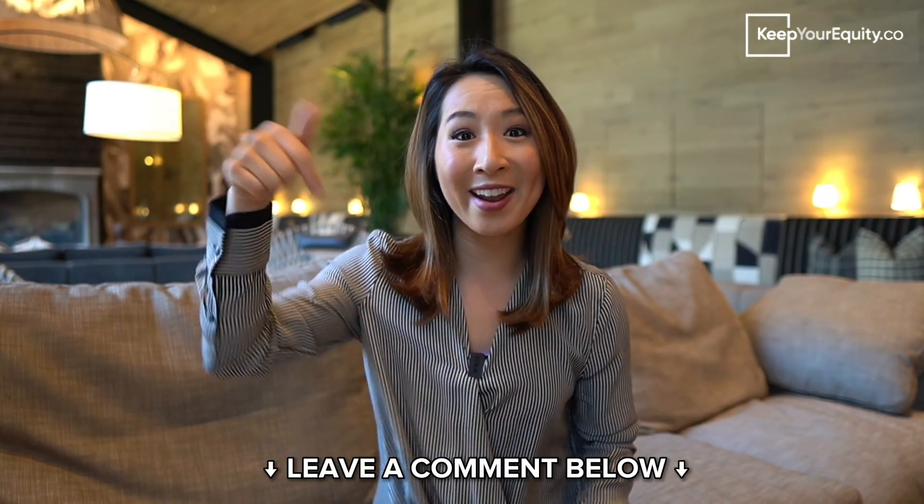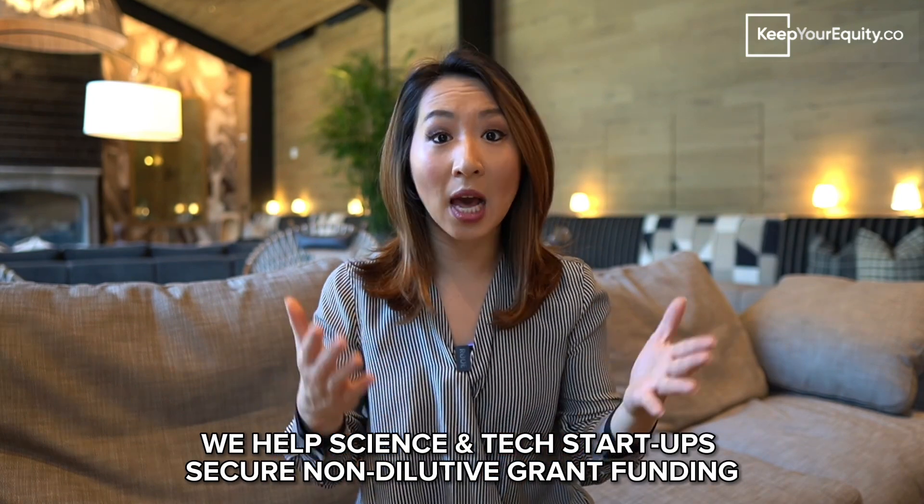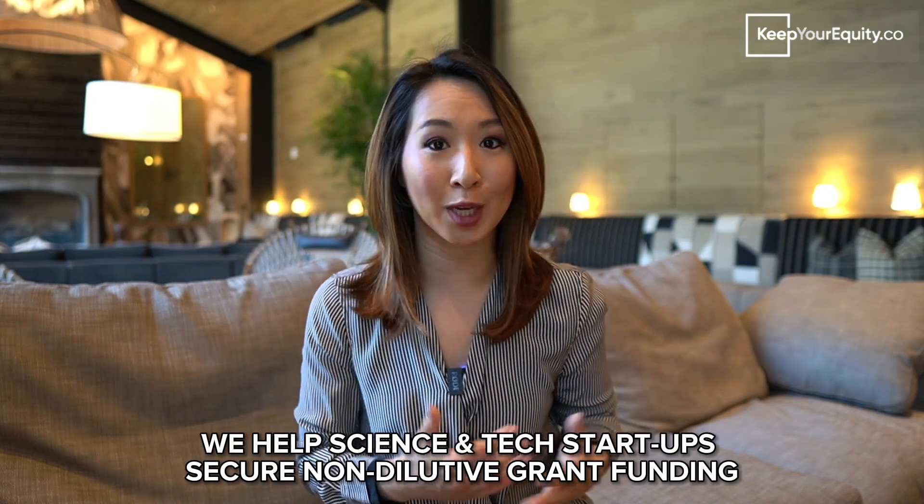Which one do you think will win? Go ahead and comment down below. Hey guys, welcome back to the channel. I'm Stacey Chin from KeepYourEquity.co, and our goal is to help startup founders secure non-dilutive grant funding from federal programs called the SBIR and the STTR. We mostly work with science and tech startups and help them bring their innovative ideas to the commercial market.